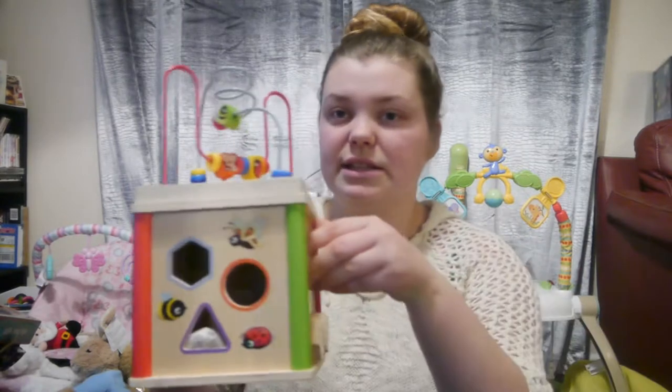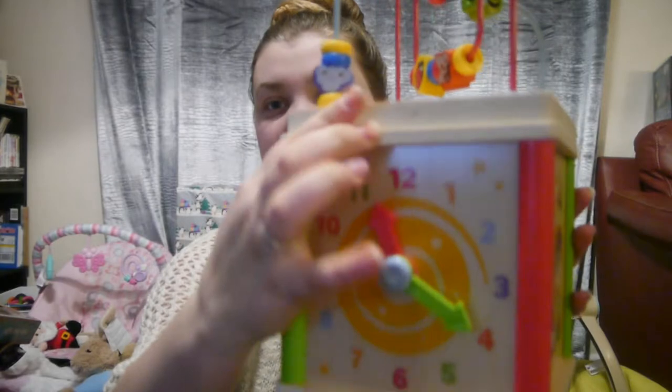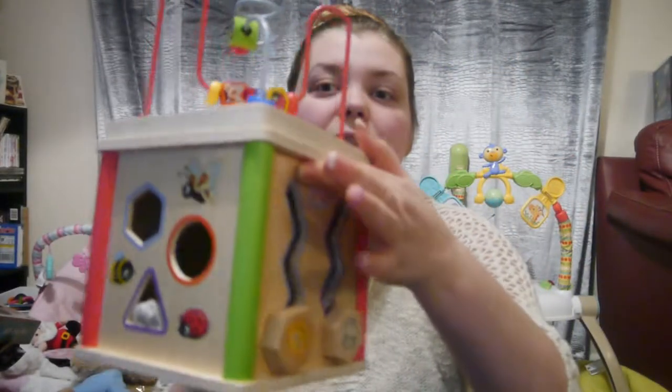She then received this activity cube which is so cute. It's wooden, it's got loads of different things on it — we can teach her to tell the time over the years. It's just a really nice toy and I absolutely love it. I think it's really good for a six month old as they're growing up.